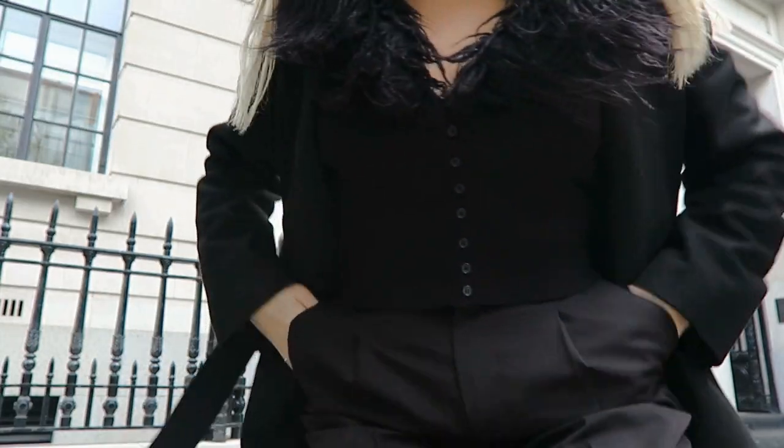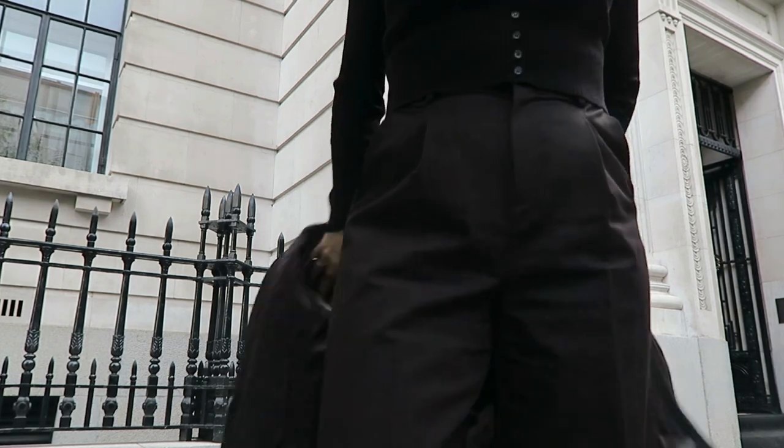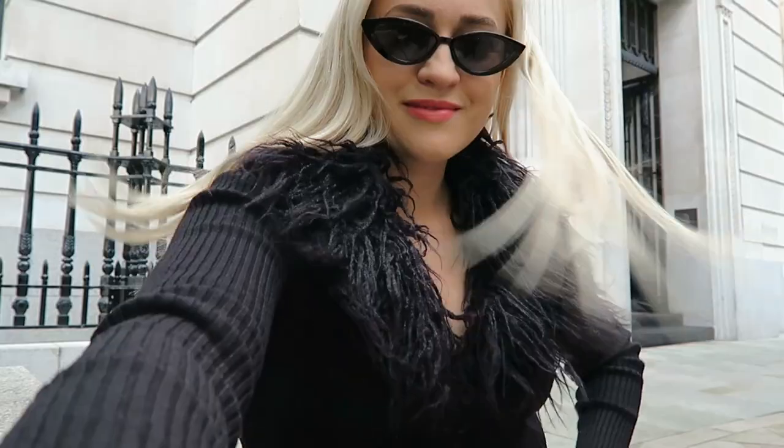This cardigan is from Stradivarius — I don't think they have them in stock anymore, but I've seen so many similar cardigans from other brands, so I'm going to link some options below if you're interested.